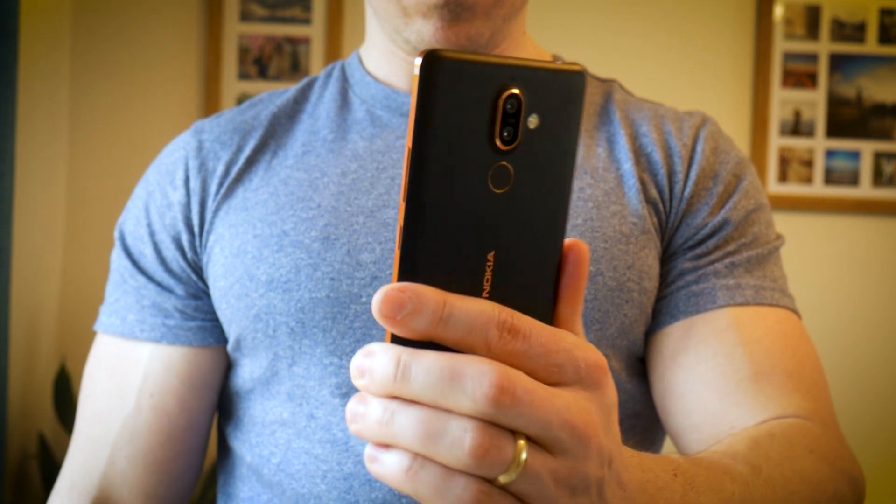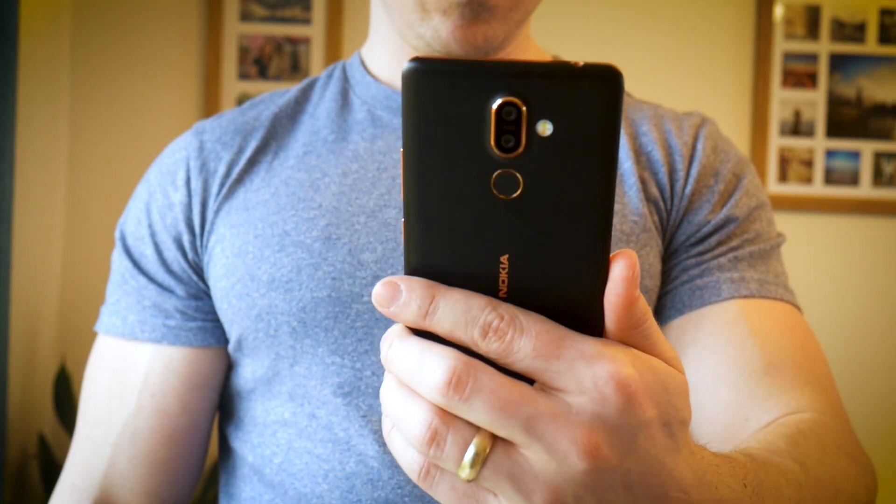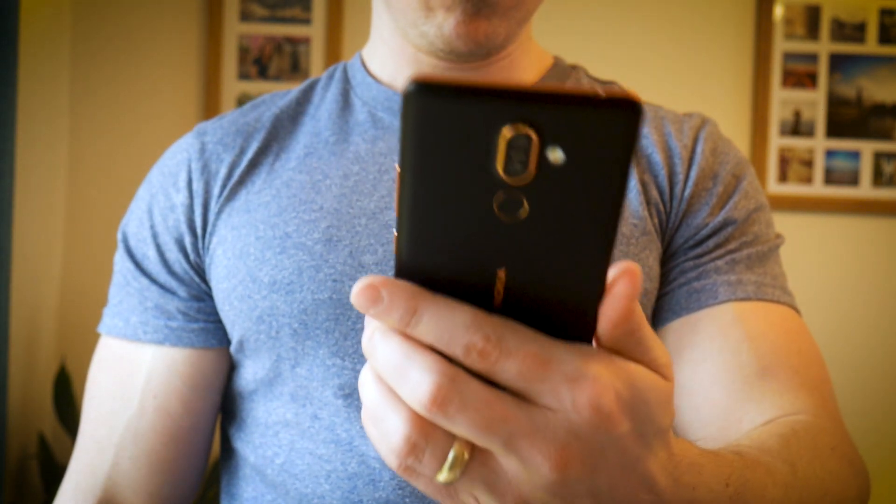The accent is always bronze, but you can get the body in either black or white. On the whole, it looks and feels like a fairly premium device. It's not going to compete with a top-of-the-range Samsung, but it's definitely a lot nicer than your average budget phone, that's for sure.